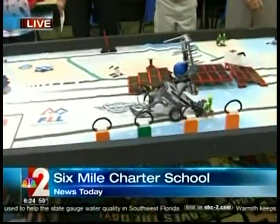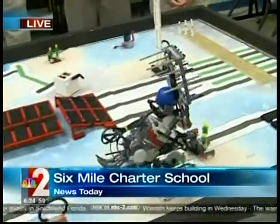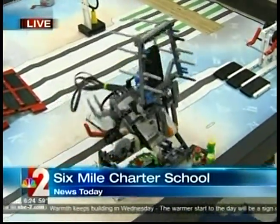Good morning, Clay and Krista. We're inside Six Mile Charter Academy with the Lego squad. Take a look at this — they hand-built this Lego robot designed to navigate through this obstacle course.